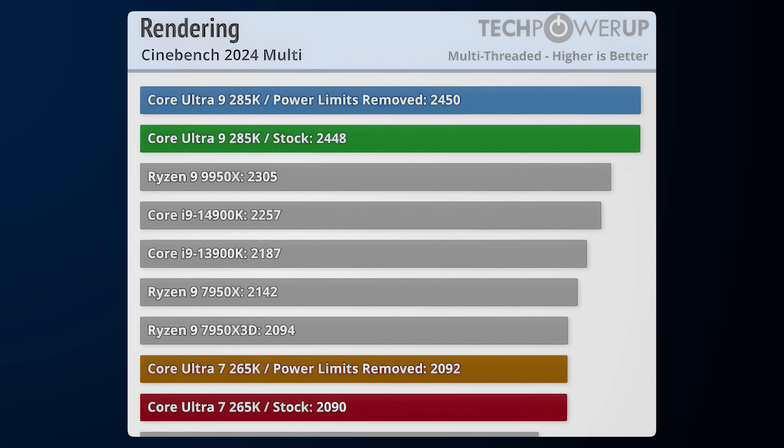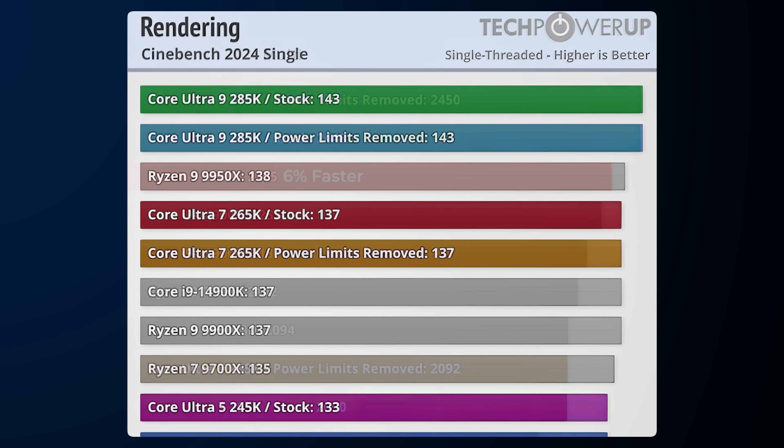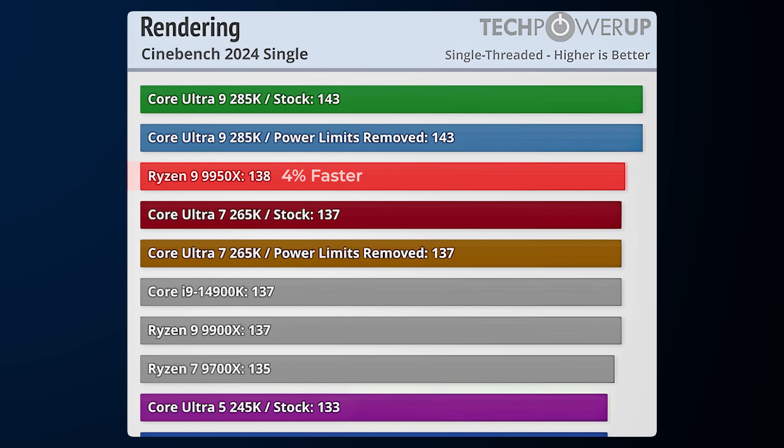Looking at multi-core performance from TechPowerUp's review of the 285K, it's already leading with a score of 2448, putting it 6% faster than the 9950X — its AMD competitor, not counting the X3D. In single-core performance it also does well, scoring 143 versus 138 on the 9950X — again, 4% faster than the 9950X.